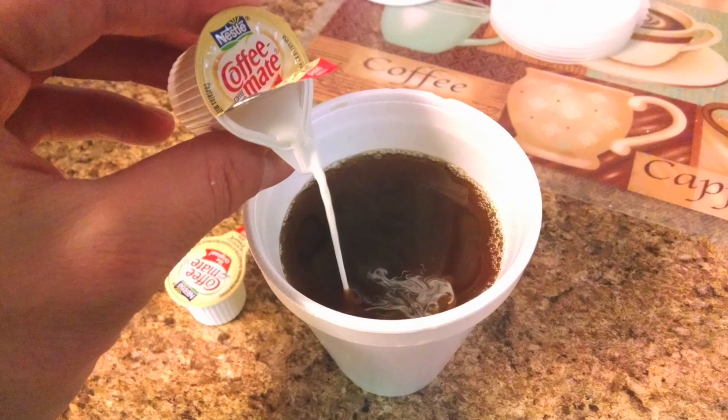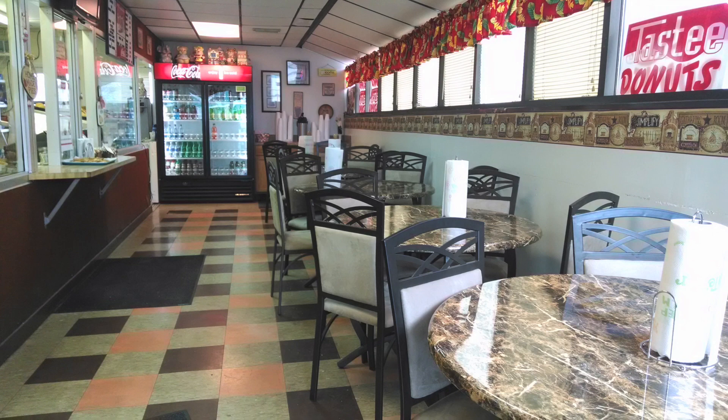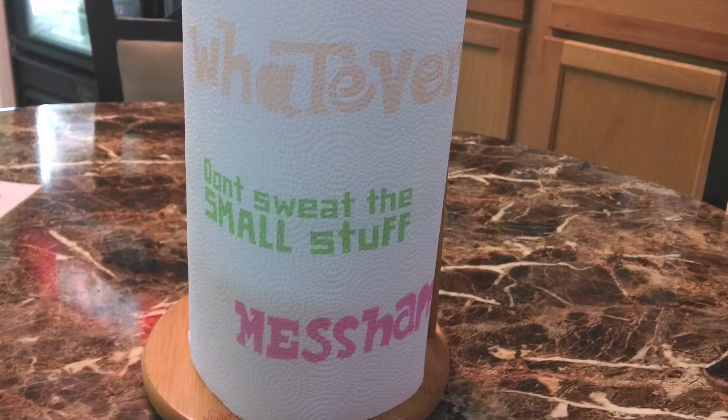While we waited for our sandwiches to cook, we got our coffee ready and picked a seat at one of the four tables. As we sat, we noticed that the paper towel rolls had some words of wisdom for us. That's right — breakfast and a life lesson.